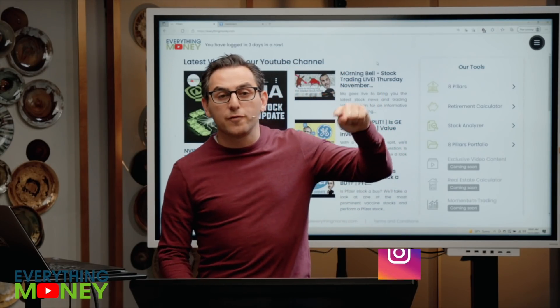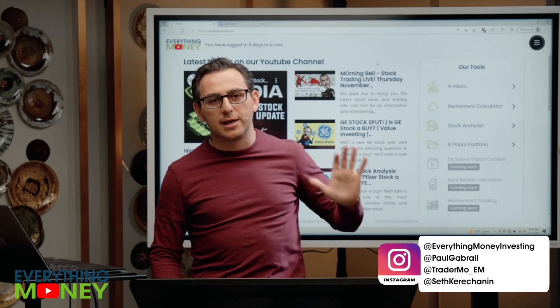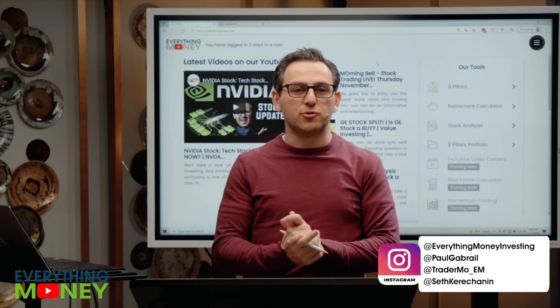Paul, what do you think about this wonderful company? Before we go further, please follow us on Instagram, Everything Money Investing, and then follow our personal accounts. That way our mothers are proud of us that we're not just growing our company.